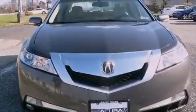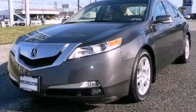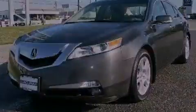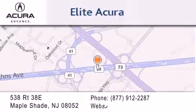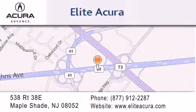We invite you to contact us today to learn more about this vehicle. Elite Acura is located at 538 Route 38E in Maple Shade. Our goal is to exceed all of your expectations to ensure that you'll return for future visits.